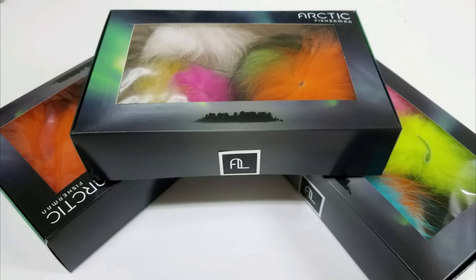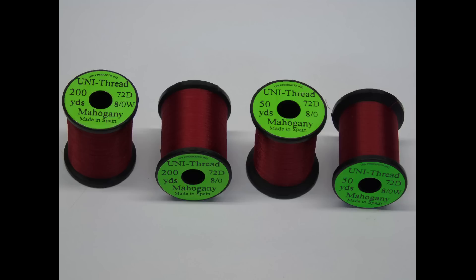From Arctic Fisherman Fur Company we have some great assortments of their fox and fin raccoon hair. These are great for tiers just getting into tying big streamers for steelhead and salmon and provide a nice range of colors to get started. The fin raccoon assortment has seven colors, and each of the fox, blue fox, and mutation fox have six colors.